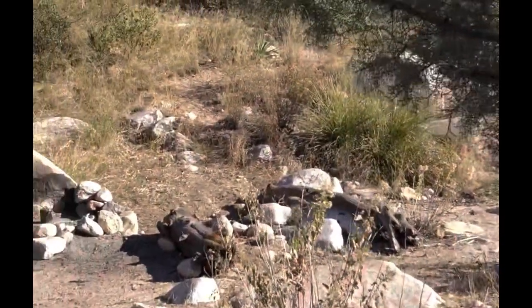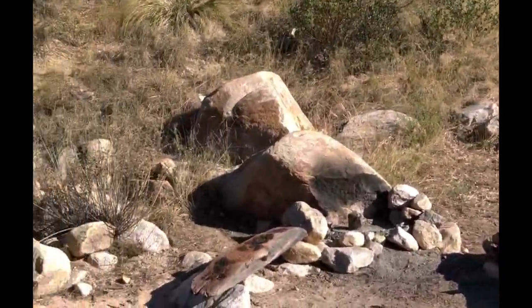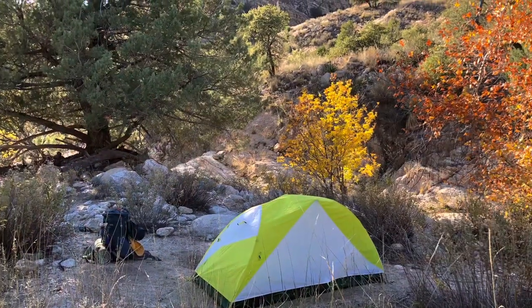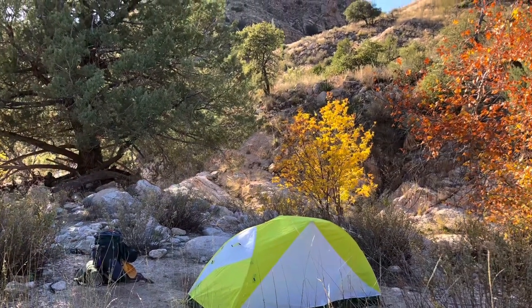This is a pretty good campsite — it's right off the trail on the AZT, has a fire ring, and a pretty reliable source of water too, which is very important when you're out here in Arizona.